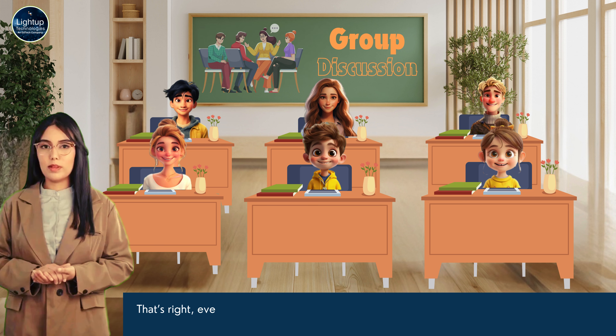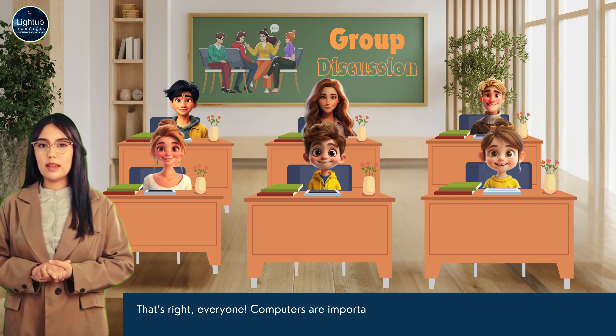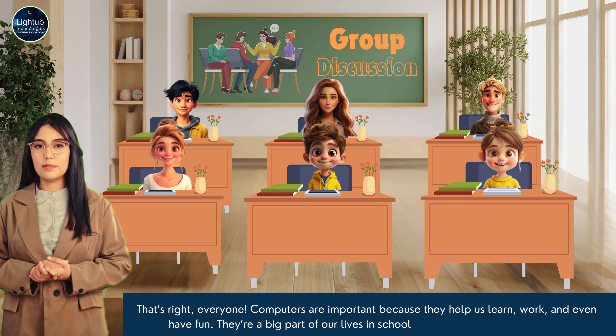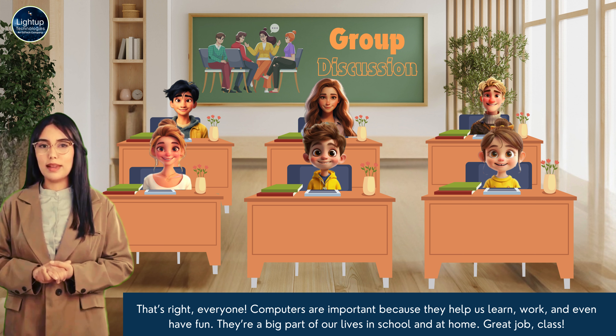That's right, everyone. Computers are important because they help us learn, work and even have fun. They're a big part of our lives in school and at home. Great job, class!